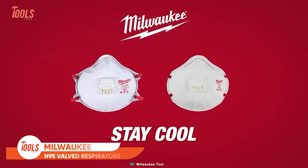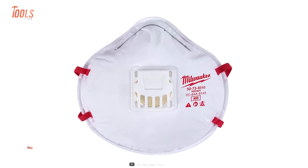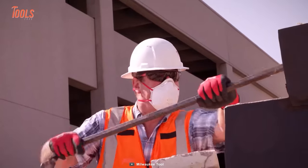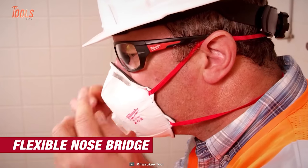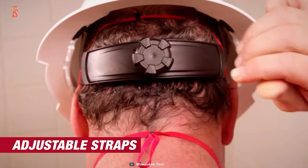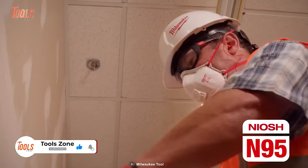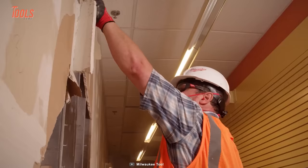These Milwaukee N95-valved respirators are not just your average face masks. These N95 respirators feature a valve that lowers the temperature by a whopping 10 degrees Fahrenheit, so you can say goodbye to sweaty, stuffy models to keep yourself absolutely cool and comfortable. With adjustable head straps and a flexible nose bridge, these respirators allow you to create a perfect fit, so you can work all day without being annoyed. These respirators are NIOSH N95 approved, meaning they can handle all the sanding, grinding, sawing, and insulation particles you can throw at them.